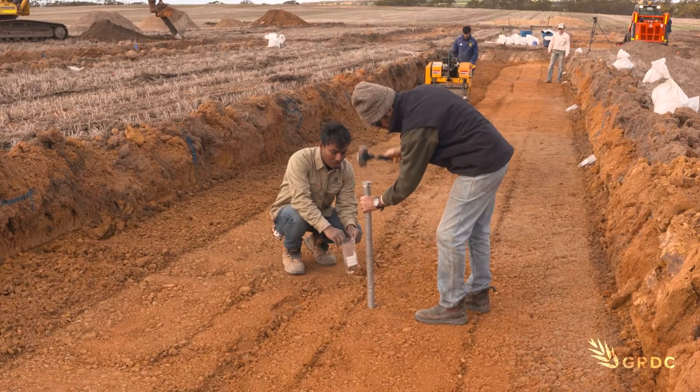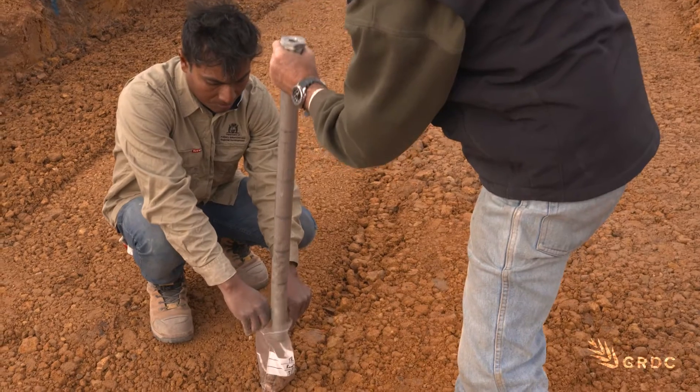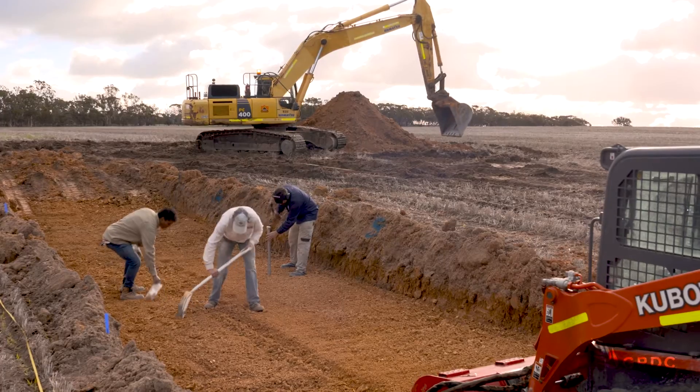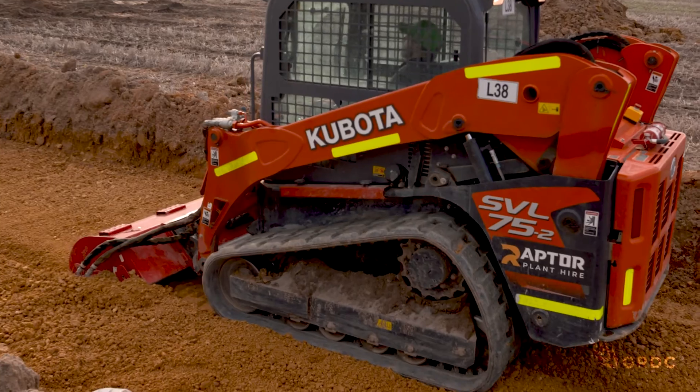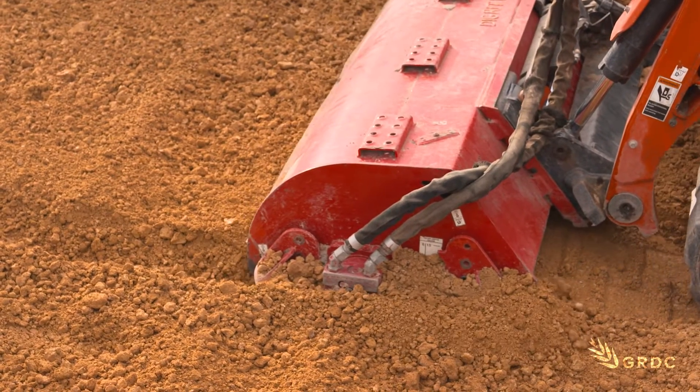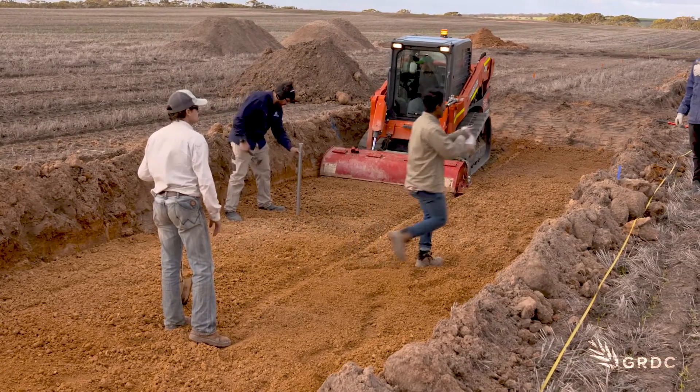The goal is maximising potential yields — achieving the maximum yield that is theoretically possible with no soil constraints, at this site and basically all sites. An earlier project led by Dr Azam involved similar re-engineering of the soil to remove compaction and acidity. While not going as deep as the excavation here, that trial produced impressive results: in 2018 under control conditions they had 1.4 tonnes of wheat, but in a re-engineered 45-centimetre profile they grew three and a half tonnes of wheat.